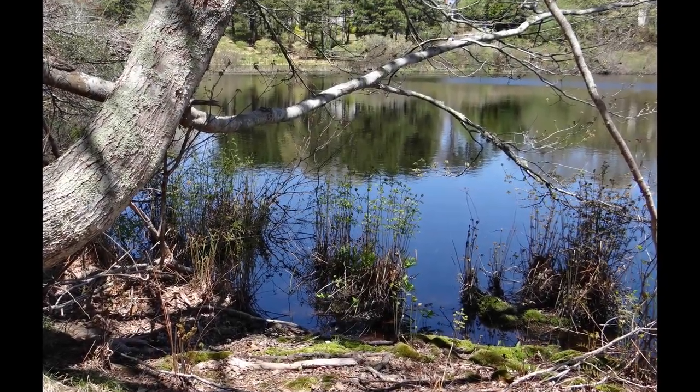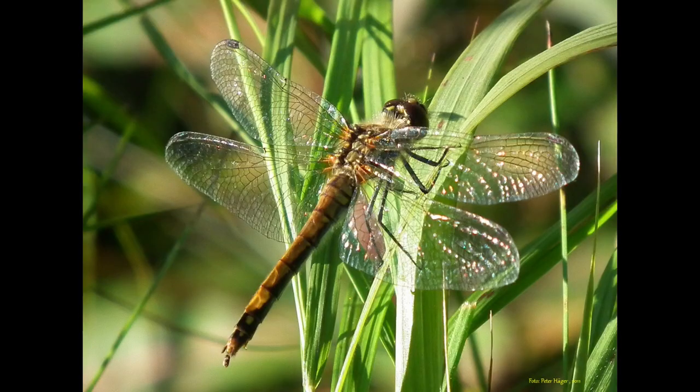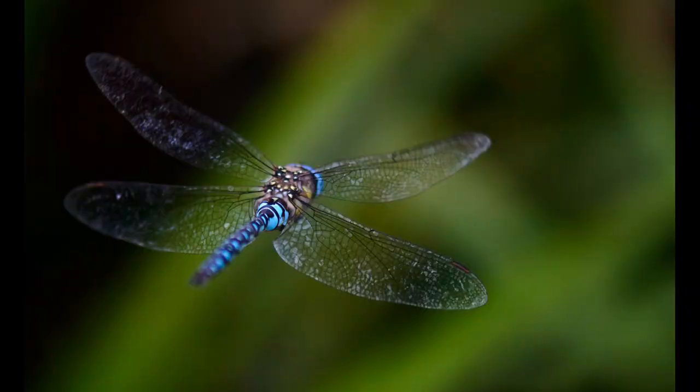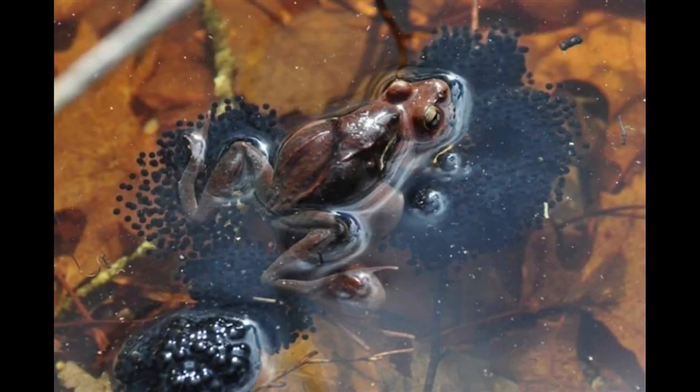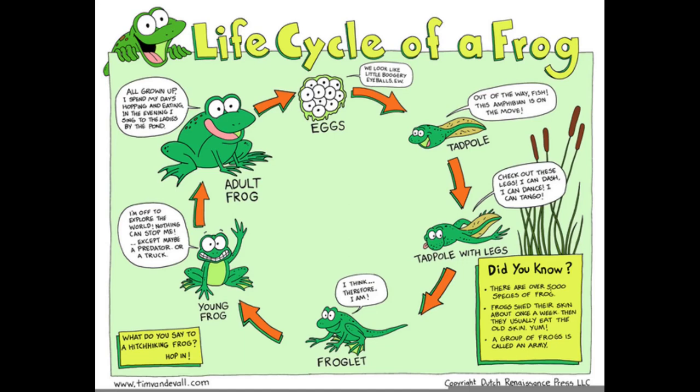Sometimes more than one life stage of an animal may live in or around a pond. Dragonflies, for example, lay their eggs on plants or in the water. The eggs hatch into an immature form called a nymph that lives underwater before changing into an adult dragonfly that flies over the pond. Frogs lay their eggs in the water where they hatch into tadpoles. The tadpole grows legs, loses its tail, and changes from a gill breather to a lung breather so it can hop out of the pond as an adult frog.